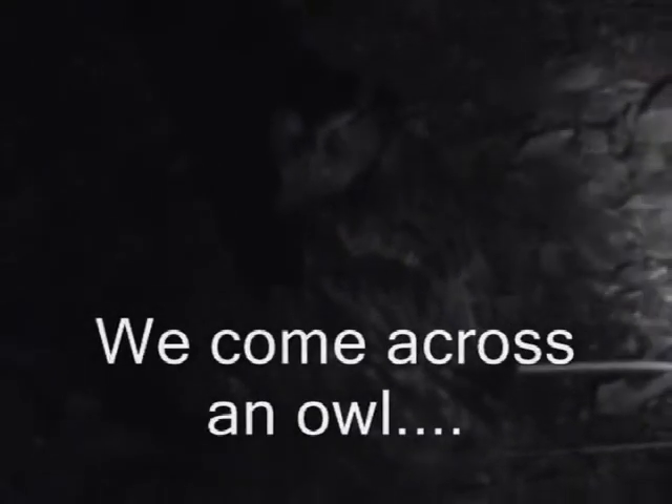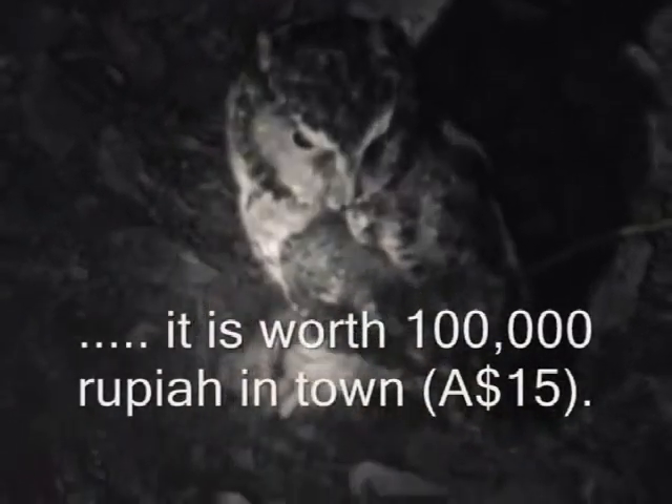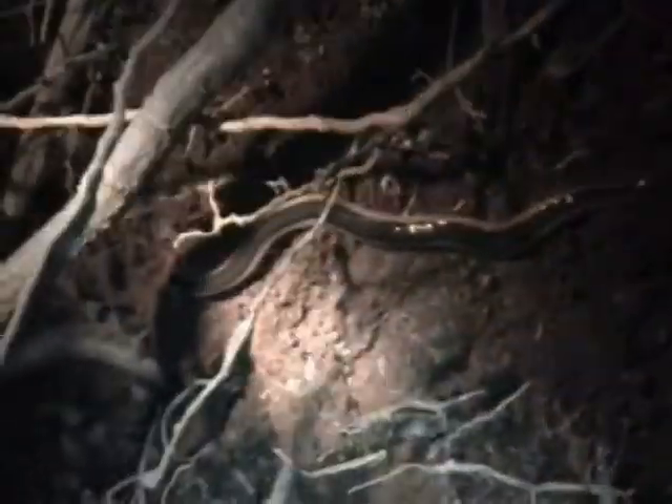André has climbed this mountain over 60 times as a guide. We're halfway up the mountain and he's spotted an owl eating a mouse - you can see the tail at the back there. This owl is sitting on the ground eating his meal. The mouse is black in the middle, about 10 centimeters. Amazing.